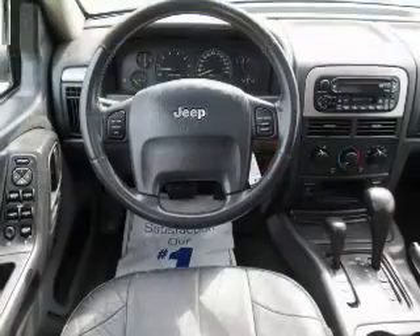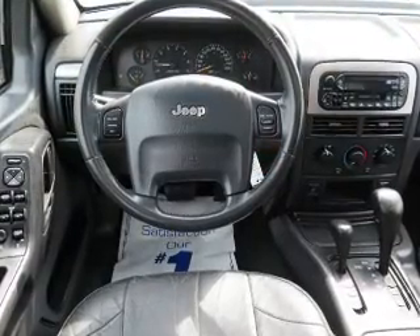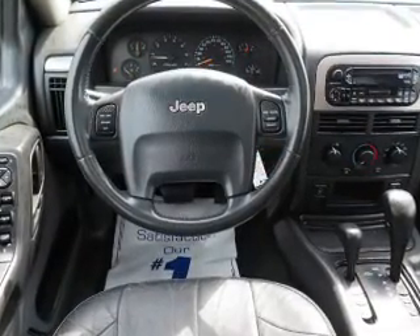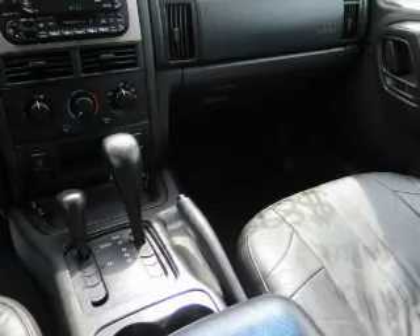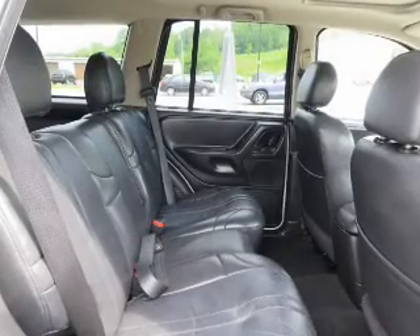Privacy glass. Inside you'll find leather seats, heated seats, satellite radio, steering wheel controls, front airbags, child safety locks, an adjustable tilt steering wheel, power seats, cruise control, and air conditioning.